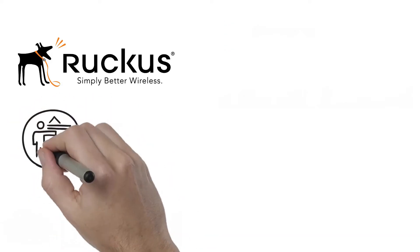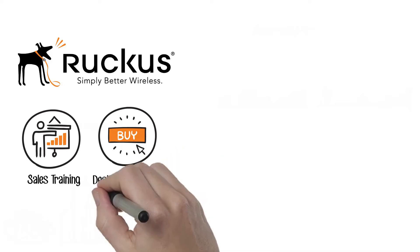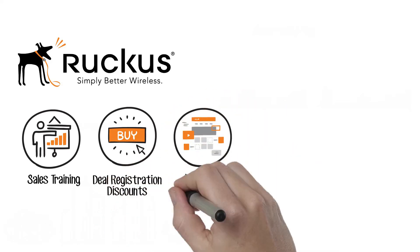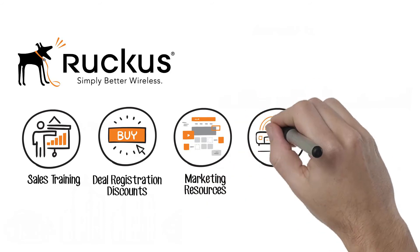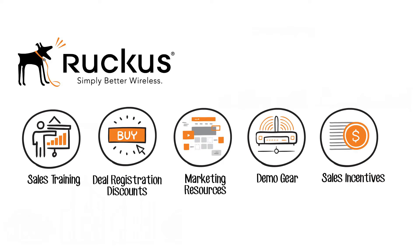If you want to be a top dog in the booming wired and wireless network edge market, join the Ruckus Networking Team. They will provide you with everything you need to reap big profits, including sales training, deal registration discounts, marketing resources, demo gear, sales incentives, and more.